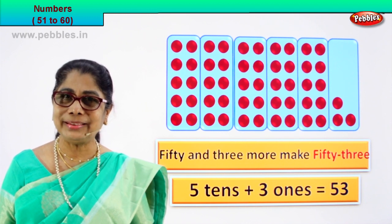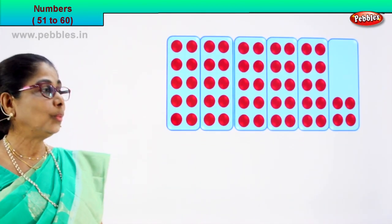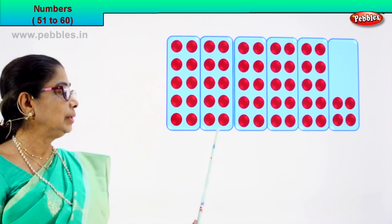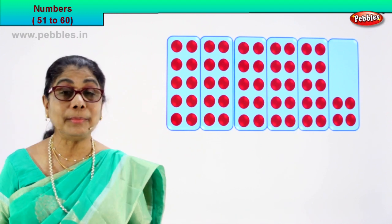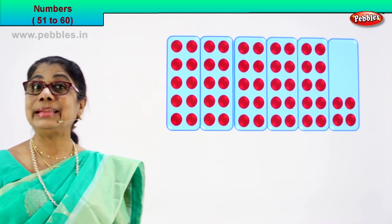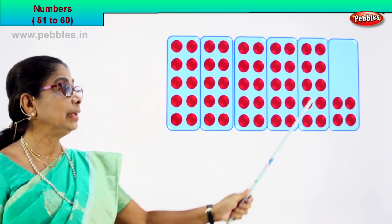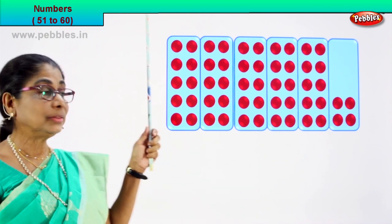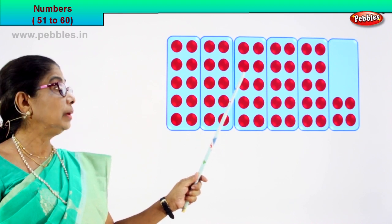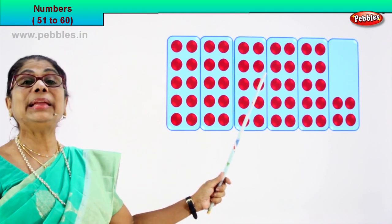Did you enjoy? Good. Now shall we look at our next number? Good. Shall we count the number of red circles in each box? Good. One, two, three, four, five — how many boxes are there? Five boxes. And in these five boxes, how many circles are there? Ten each. Let's count the last: one, two, three, four, five, six, seven, eight, nine, ten. So in the first box we have ten, second ten, so twenty, thirty, forty, fifty. Five boxes of ten — that makes it fifty.